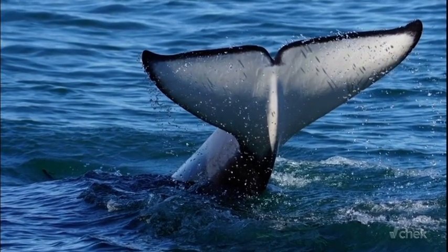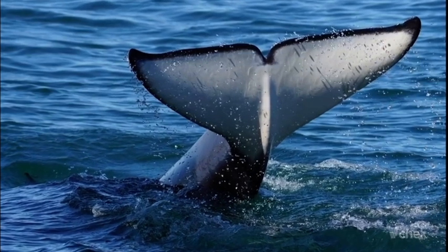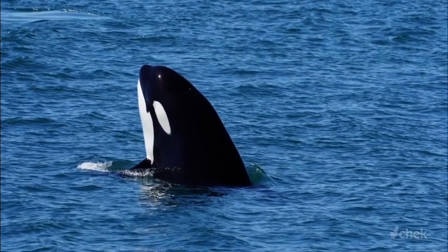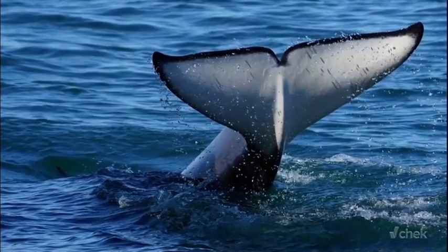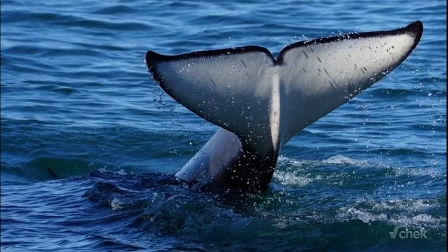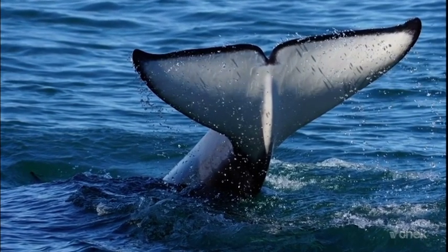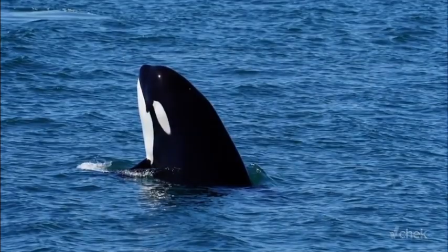The tail fin, or the fluke, of an orca is crucial for swimming and communication, allowing these whales to move through the water at speeds of up to 30 kilometers an hour in short bursts. Killer whales also frequently use their flukes to slap the water surface to communicate when hunting and socializing. The scars, nicks, and even the shape of their flukes can help identify individual whales.